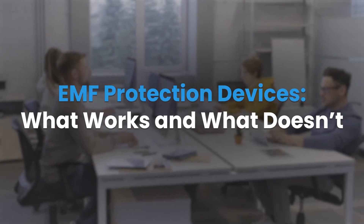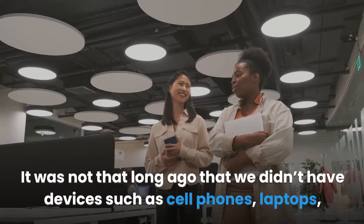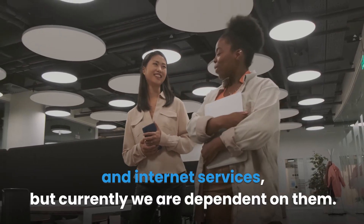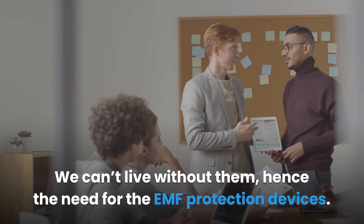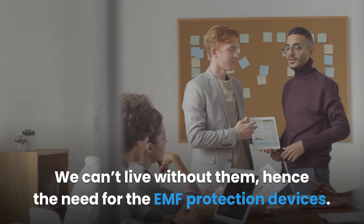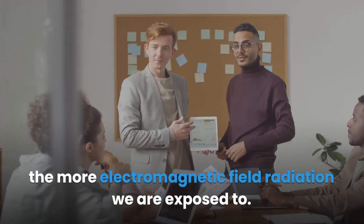EMF protection devices: what works and what doesn't. It was not that long ago that we didn't have devices such as cell phones, laptops, and internet services, but currently we are dependent on them — we can't live without them. Hence the need for EMF protection devices. The more electronic devices we have at our homes and offices, the more electromagnetic field radiation we are exposed to.